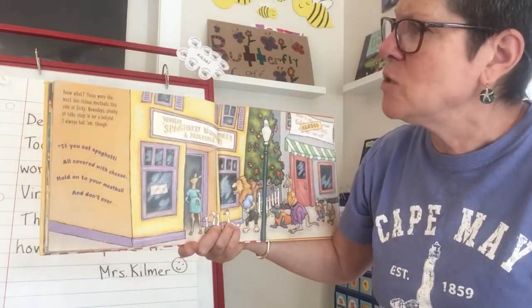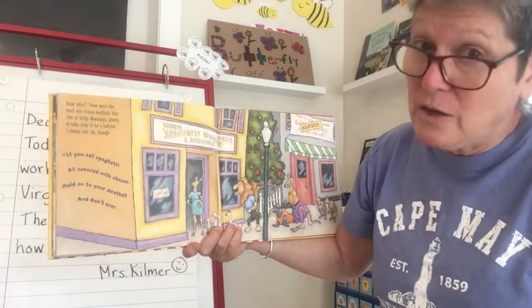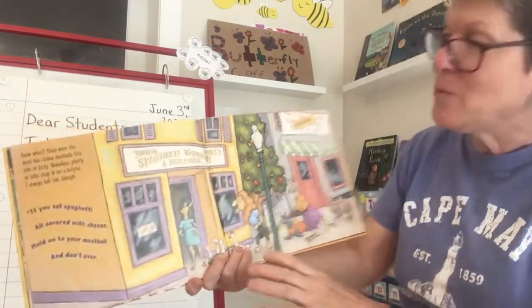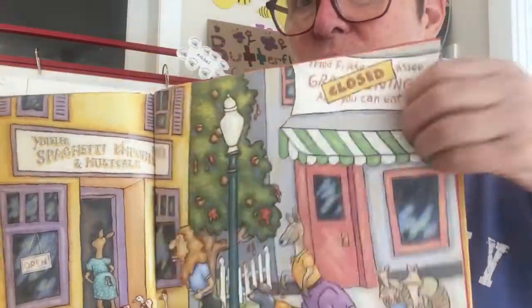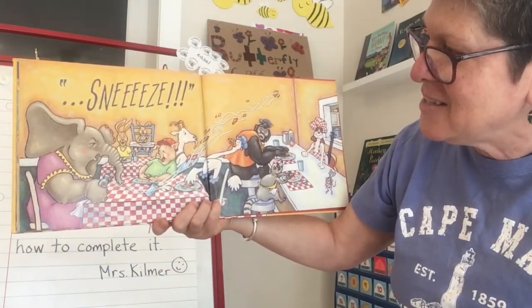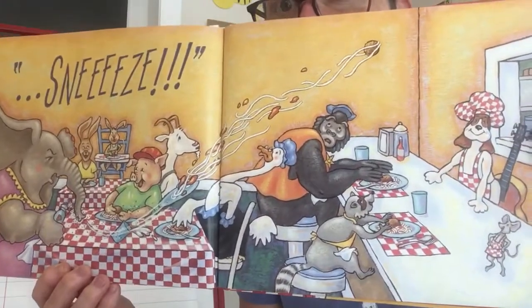Nowadays plenty of folks stop in for a belly full. I always tell them though: "If you eat spaghetti all covered with cheese, hold on to your meatball and don't ever sneeze!" Now there's a line at his restaurant and the other restaurant had to close down. But then the elephant sneezes because of the pepper and there goes the meatball up and out the window just like before — looks like it's going to start all over again!